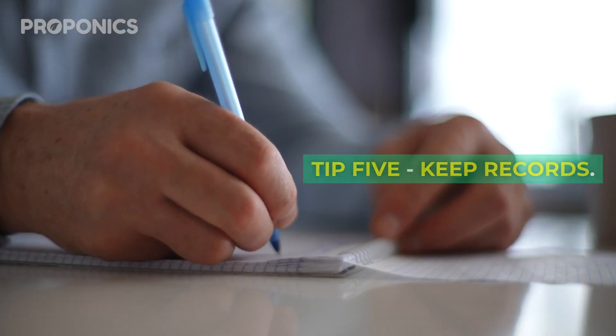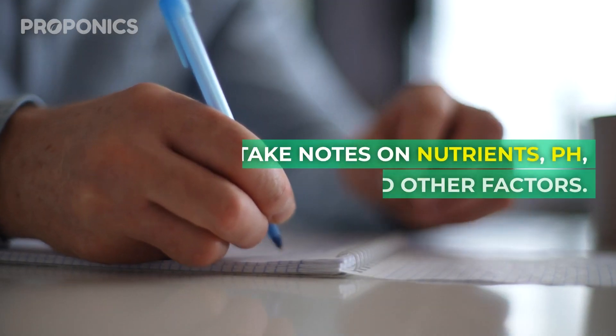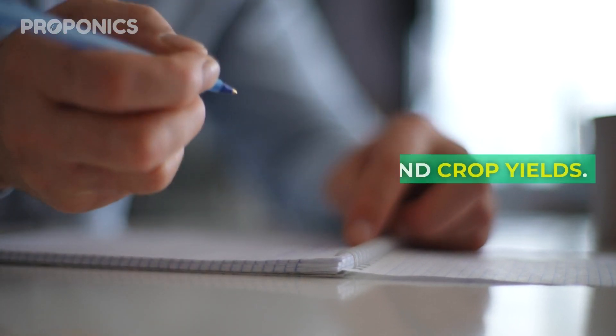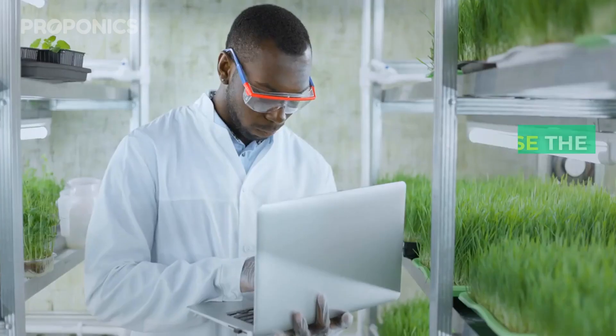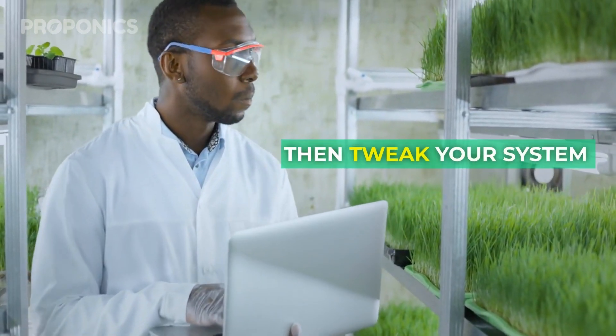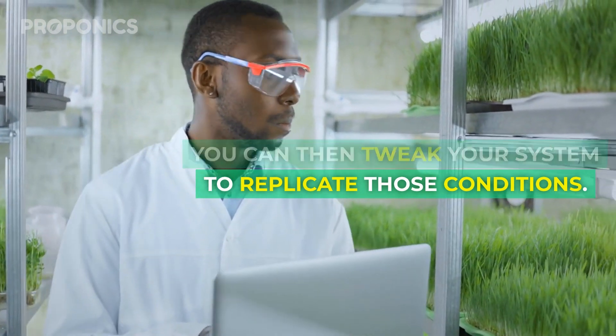Tip five: keep records. Take notes on nutrients, pH, lighting hours, and other factors. Record dates and crop yields. This helps you analyze the variables that result in your biggest yields. You can then tweak your system to replicate those conditions.